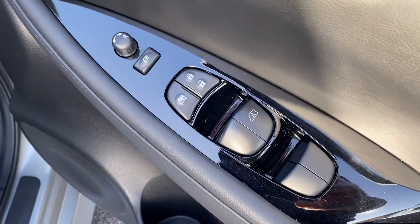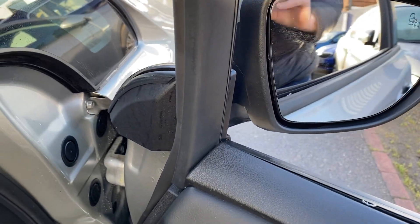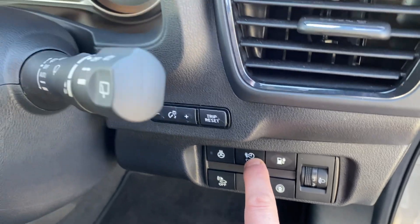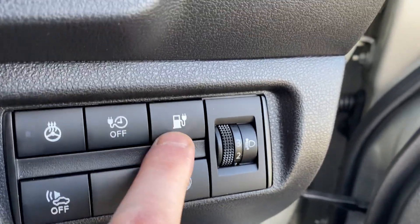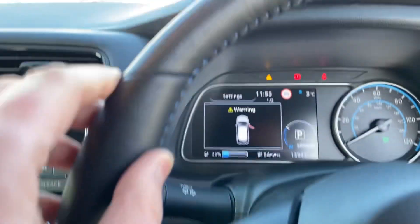As we step inside the vehicle — electric windows. Being Japanese, they've got all the modern conveniences on it: electric folding mirrors, height adjustable seat, carpet mats. Here's how you open the front charger. And you've got a heated steering wheel.